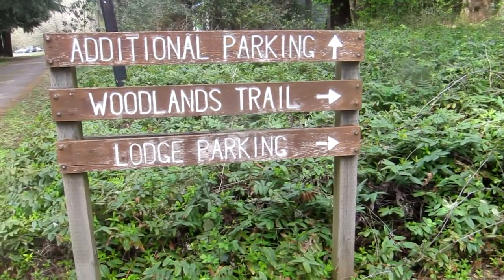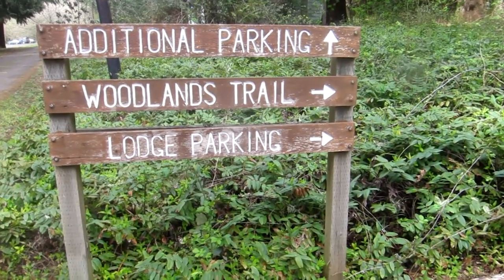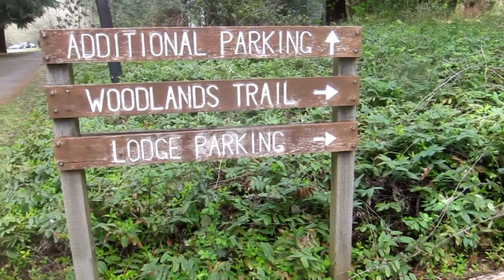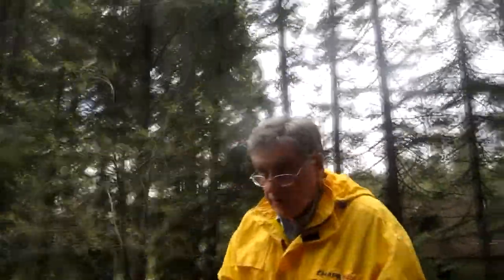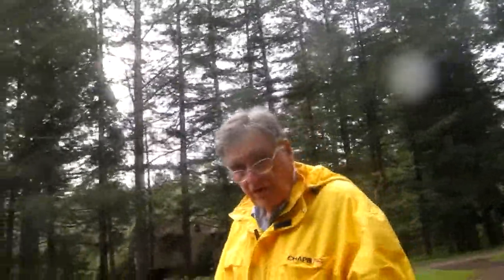We're going to head to the Woodland Trail, and it's really a nice day — not cold, not hot. I put on this kind of windbreaker rain gear just in case we get a shower. It's been threatening that all day. So here we go, starting on the Woodland Trail at PV Arboretum.